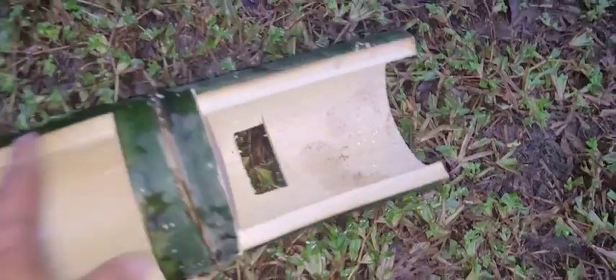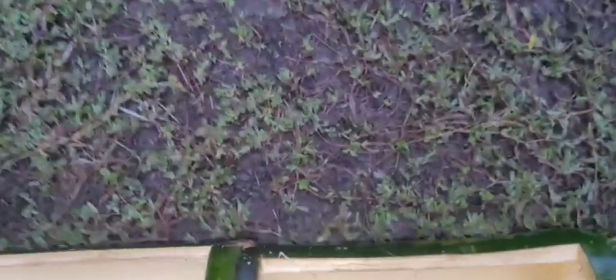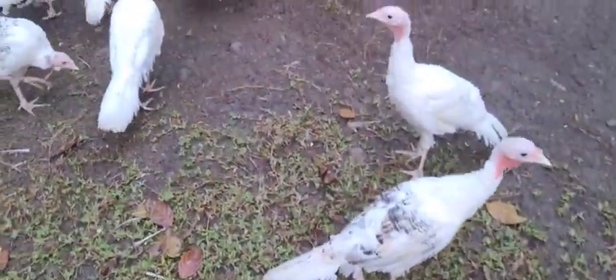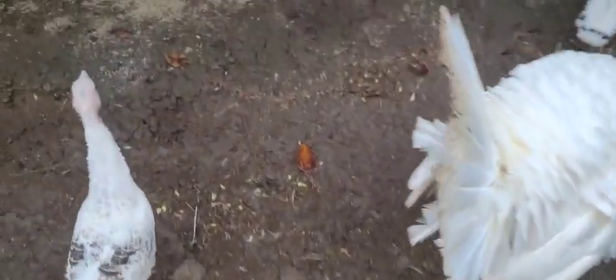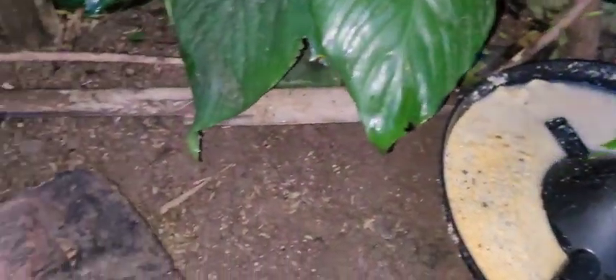I will put some sticks here and also at the end so that it will not move. I cleaned this already, so I will bring this to the area where I can put it and they can easily eat from it, because this one is very small for them now — there are so many.